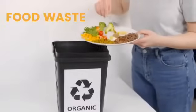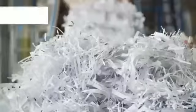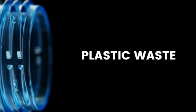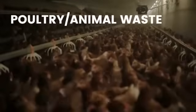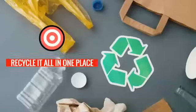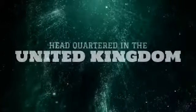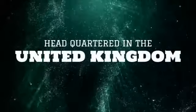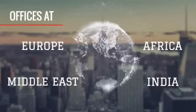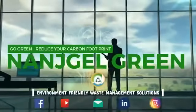Nangel Green offers multiple solutions for recycling of biodegradable waste, horticulture waste, paper and plastic waste, poultry and animal waste, and tire recycling. All these services are offered under one roof. Nangel Green is headquartered in the United Kingdom and has a global presence in Europe, Africa, Middle East, and India. Come join us in our endeavour for making this world a better place to live in.